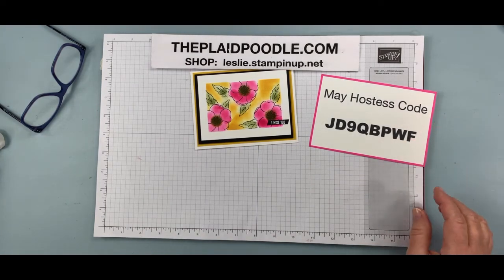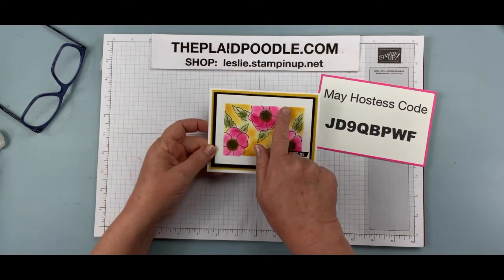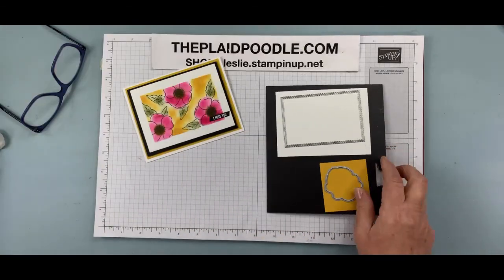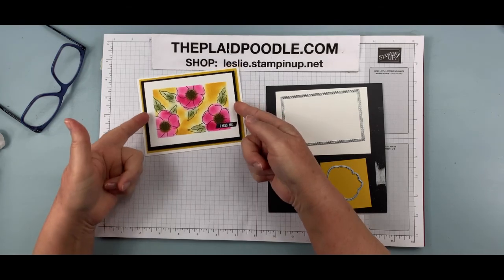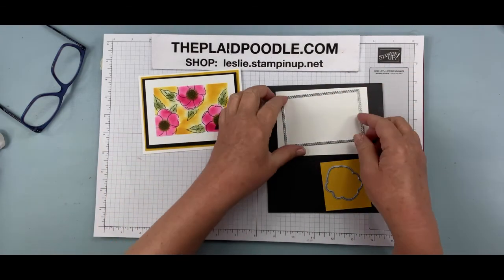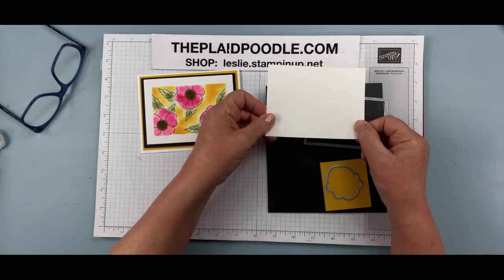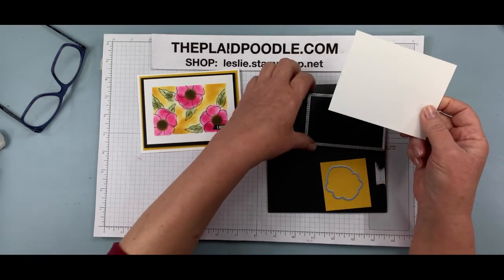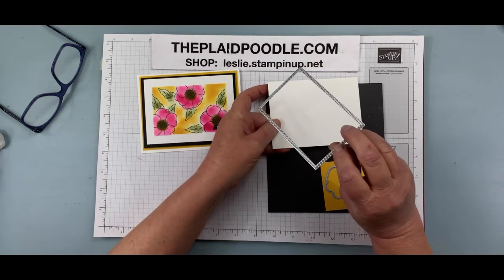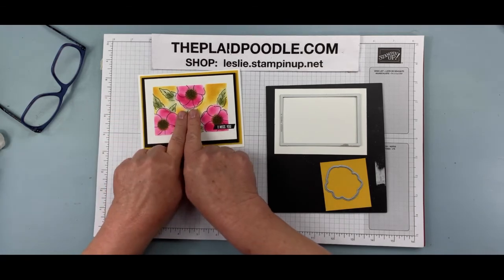Let's get started stamping. To do our sponging, we're going to make a couple of templates. This piece of Whisper White cardstock is three and a half by four and three fourths. I made a template out of a scrap of that size, and we're going to cut out the template with one of the rectangular stitch dies. Then we're also going to cut out a mask for our flower.